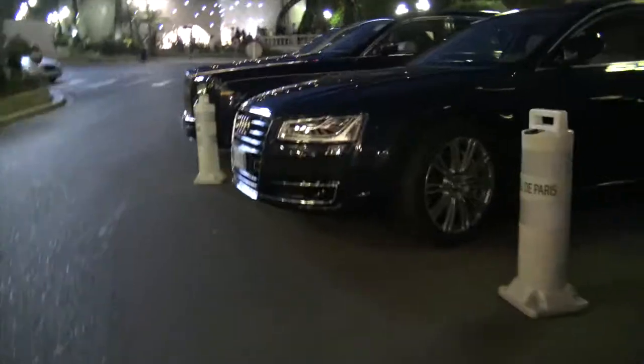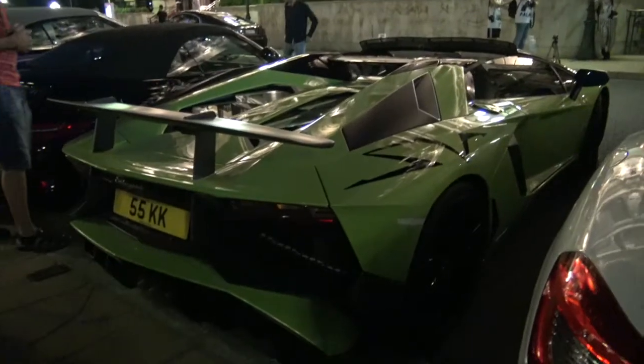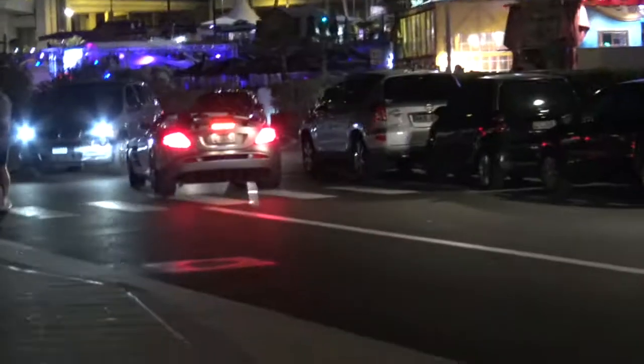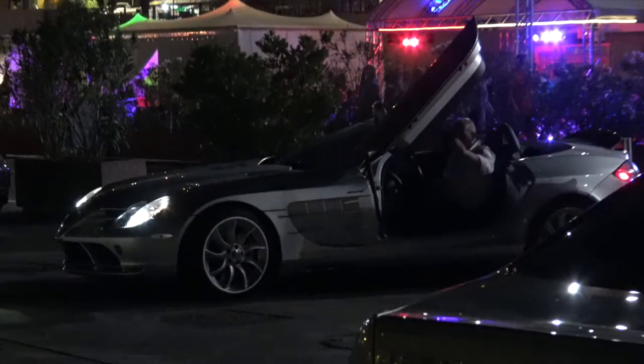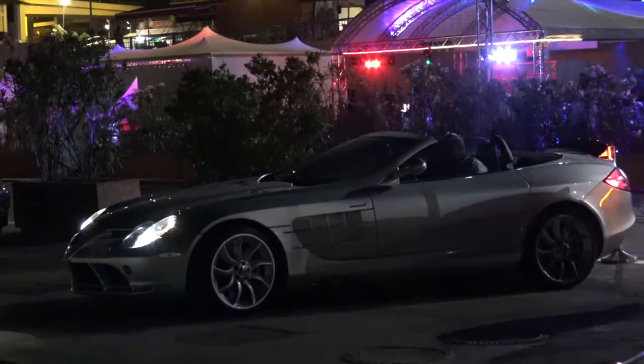Monaco by night — nothing too serious at the casino square, except this Aventador Superveloce Roadster in green, looking mean. And then an SLR McLaren just over there. What a nice find, late night in Monaco.